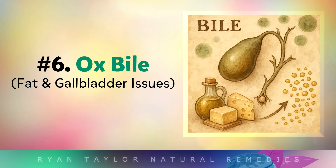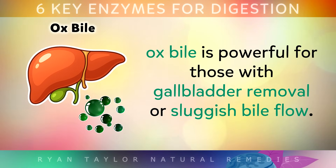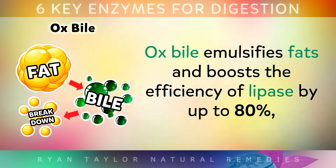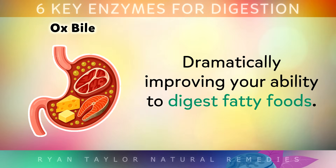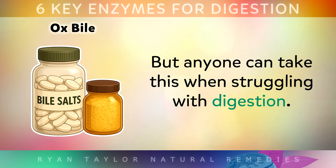And finally, number 6: Ox bile. Although not technically an enzyme, ox bile is very powerful for those with gallbladder removal or sluggish bile flow from the liver. Ox bile emulsifies fats and boosts the efficiency of the lipase enzyme by up to 80%, dramatically improving your ability to digest fatty foods. Clinical evidence shows that ox bile supplements may reduce bloating, nausea, and fatty stool symptoms by around 75% in people without a gallbladder, but anyone can take this when struggling with digestive issues.